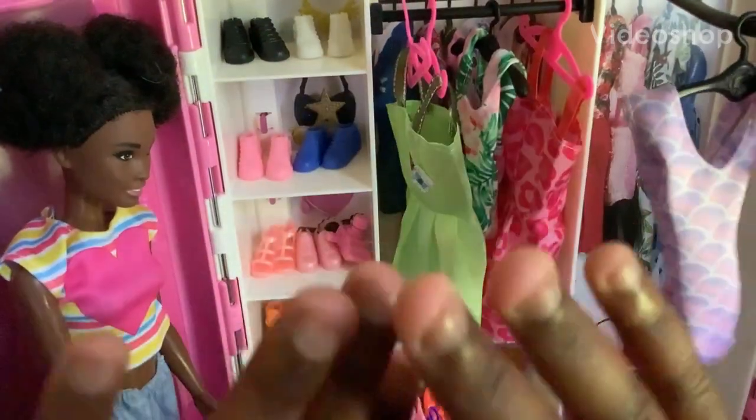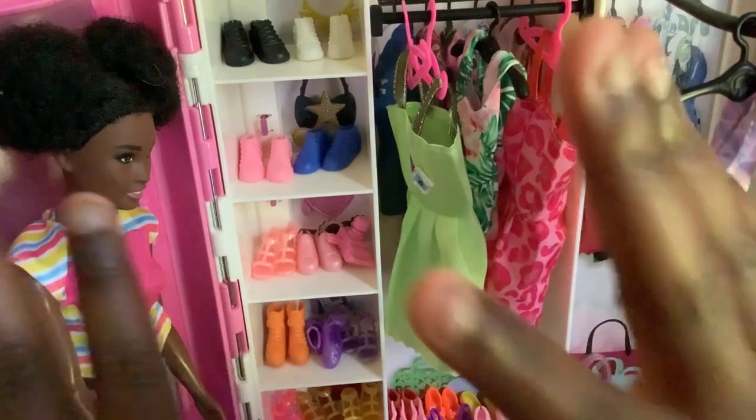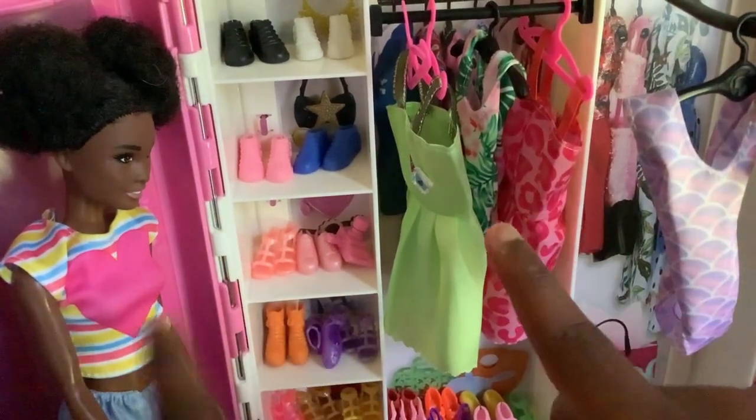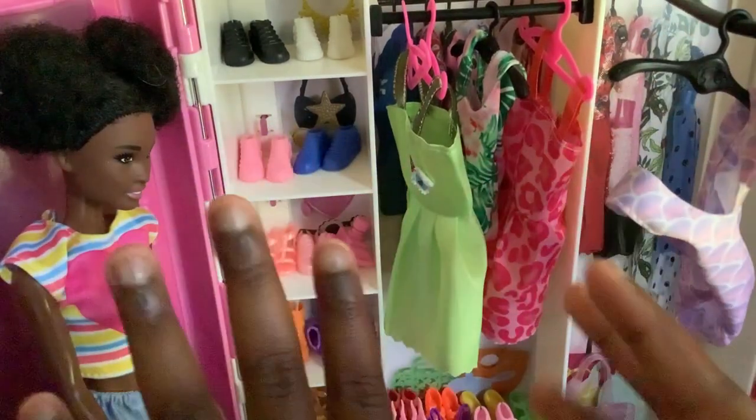Hello guys, welcome back to Dark Kids Productions. Today it's a girls' cereal and right now I'm praying back. And today I'm going to show you all this beautiful Barbie closet.